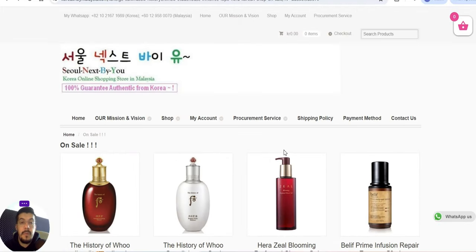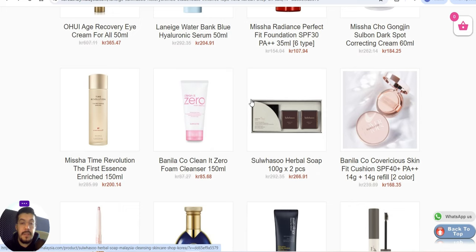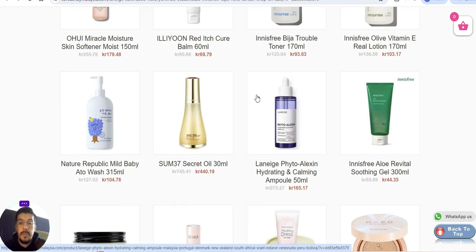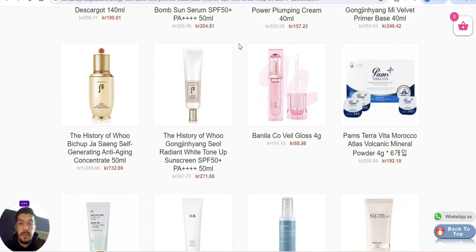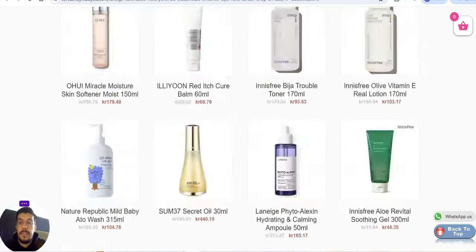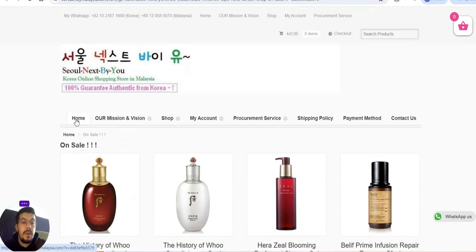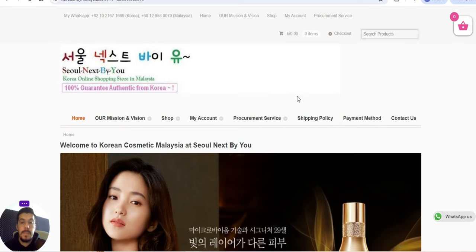Who knows — maybe you'll have success, especially if you find someone from Korea who knows the language and the market. Since I don't know much about it I can only show you the supplier; I thought it was interesting to include. They do have over 5,000 products as they said. If you have any questions you can send them an email. That is the last supplier from this video.